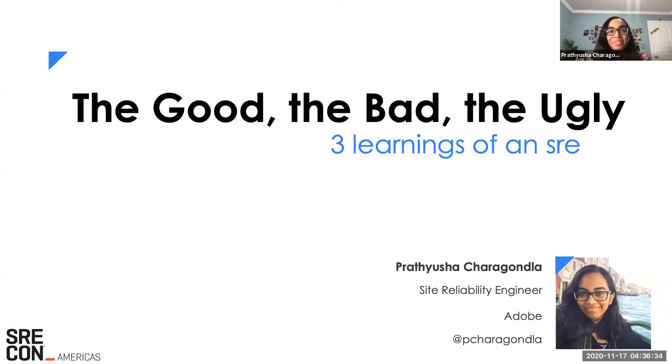Hello, everyone. My name is Prithusha Charghanla — feel free to call me Prath. I'm a Site Reliability Engineer at Adobe, where I'm working to improve reliability for internal platform services.